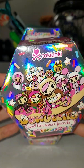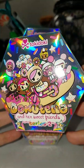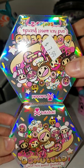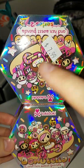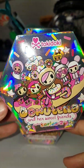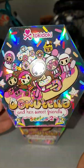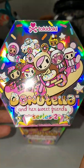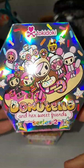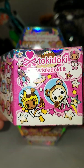Today I have three Tokidoki Donutella and Her Sweet Friends Series 2 blind boxes. I found these last weekend at Books a Million on clearance — the original price was $7.99 and they had a 50% off sticker on the display case. They rang up for $2 a piece, which is a really really good deal. I wanted to do a quick unboxing to share these with you because this is my first time opening this, and I'm obsessed with this holographic print, it's so pretty.